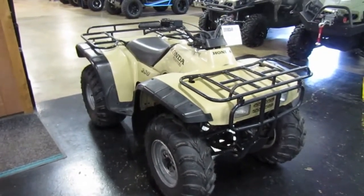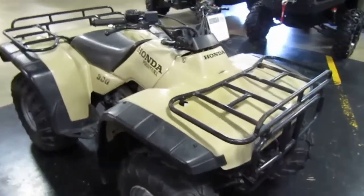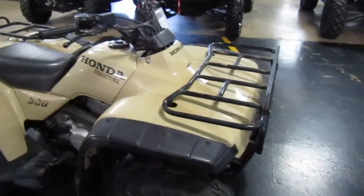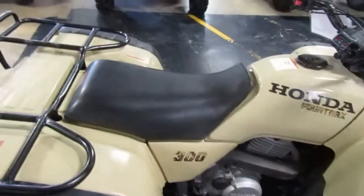1997 Honda 300 FourTrax, two-wheel drive, tan plastic body. All the plastic looks really good — all straight, no tears or rips. Looks like it's been well taken care of. Seat is in great shape.